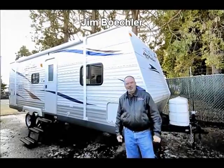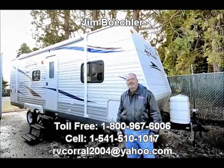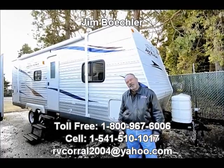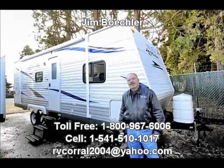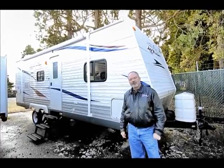Hi, this is Jim Beckler with the RV Corral. I'd like to welcome you to our website. Thanks for taking the time to look at some of our inventory. I'd like to take a few minutes to show you a nice used travel trailer that we just got in here on trade.